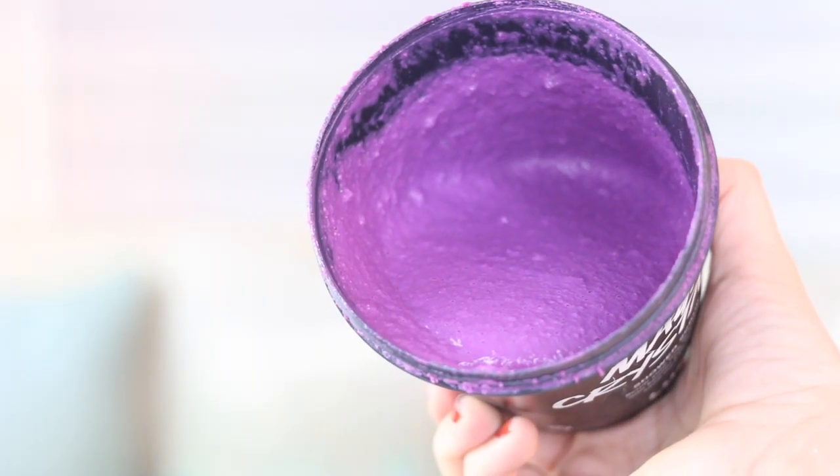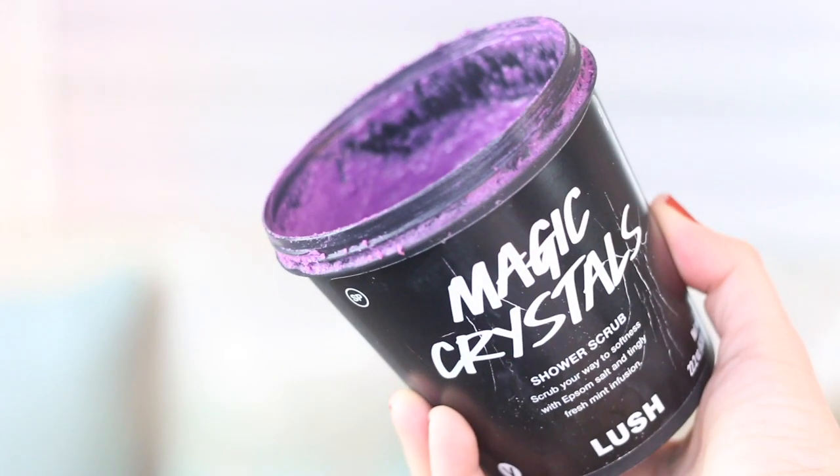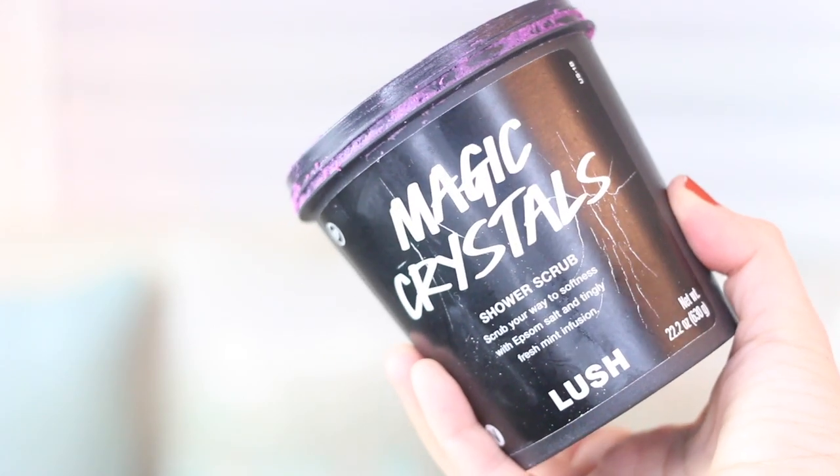Another favorite body product from the brand Lush is the Magic Crystals shower scrub. It says 'scrub your way to softness with Epsom salt and tingly fresh mint fusion.' I discovered it earlier this year and I absolutely love it — it's purple and it smells so good and minty. This is already my third container. I love using it as a scrub on my arms, my legs, just all over. It leaves you feeling so moisturized and it's my go-to favorite body scrub.